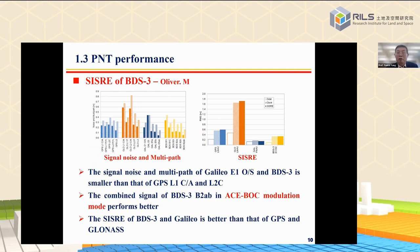Professor Oliver Montenbruck from Europe published a paper in 2020 noting that the signal noise and multipath of Galileo E1 signal and BDS3 are smaller than that of GPS L1 and L2C. The combined signal of BDS3, B2A plus B in ASBOC modulation mode, performs better. The SIS-RE of BDS3 and Galileo is better than that of GPS and GLONASS.